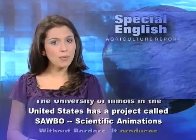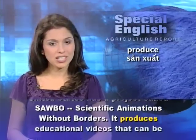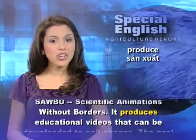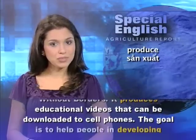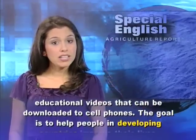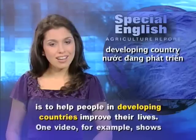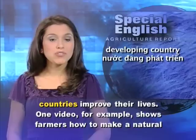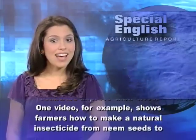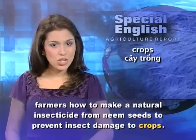a project called SABO, Scientific Animations Without Borders. It produces educational videos that can be downloaded to cell phones. The goal is to help people in developing countries improve their lives. One video, for example,